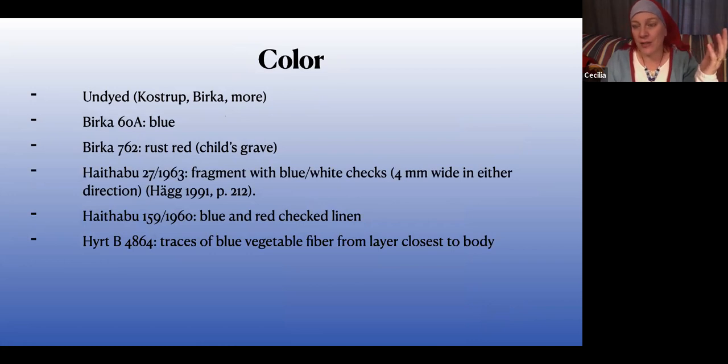Color: most of these linen fragments are undyed, which makes sense — linen doesn't take natural dyes very well. You can dye it with synthetic dyes nowadays, but with natural dyes it doesn't absorb color very well, even if you mordant it. And then you'll sweat on it, wear it in the sun, or wash it, and all of that dye is going to come out. So what's the point? It's a waste of materials.